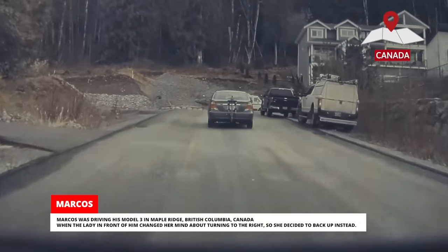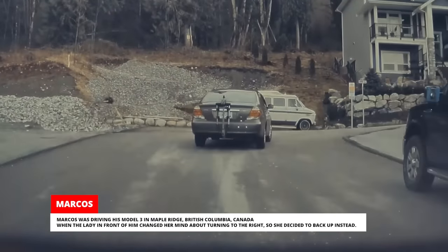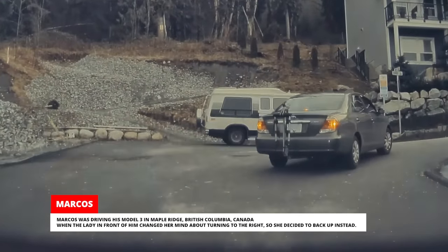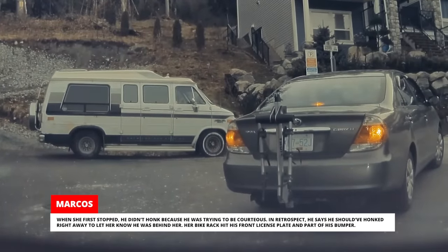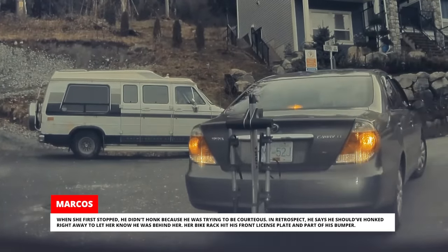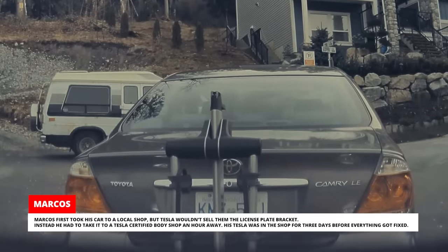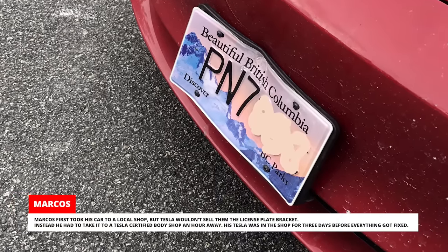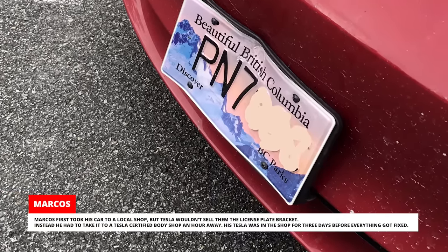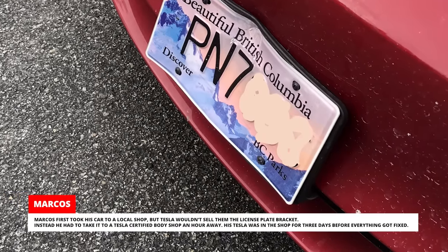Marcos was driving his Model 3 in Maple Ridge, British Columbia, Canada, when the lady in front of him changed her mind about turning right and decided to back up instead. When she first stopped, he didn't honk because he was trying to be courteous — in retrospect, he says he should have honked right away to let her know he was behind her. Her bike rack hit his front license plate and part of his bumper. Marcos first took his car to a local shop, but Tesla wouldn't sell them the license plate bracket, so he had to take it to a Tesla certified body shop an hour away. His Tesla was in the shop for three days before everything got fixed.